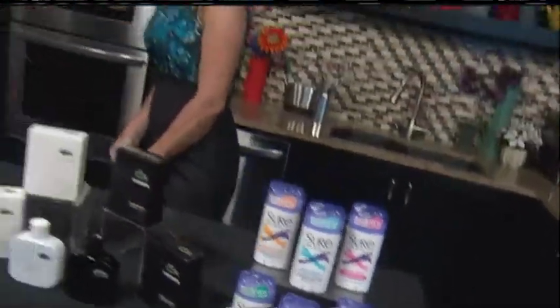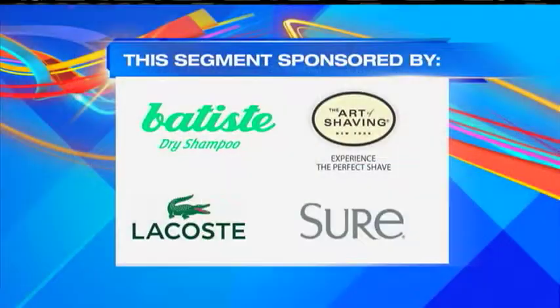We are set and ready to go back to school — we'll be smelling and looking good. For more information, all you need to do is head to our website.